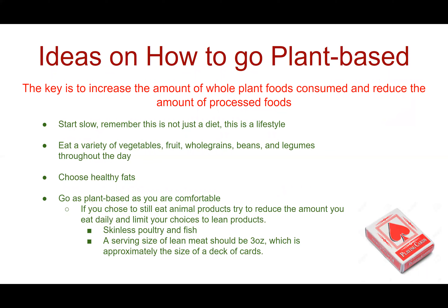Here are some ideas on how to go plant-based if you aren't already. The key is to increase the amount of whole plant foods consumed and reduce the amount of processed foods. Start slow and remember this is not just a diet — this is a lifestyle change. Eat a variety of vegetables, fruit, whole grains, beans, and legumes throughout the day. Choose healthy fats and go as plant-based as you are comfortable. If you still eat animal products, try to reduce the amount daily and limit choices to lean products such as skinless poultry and fish. A serving size of lean meat should be around three ounces, approximately the size of a deck of cards.